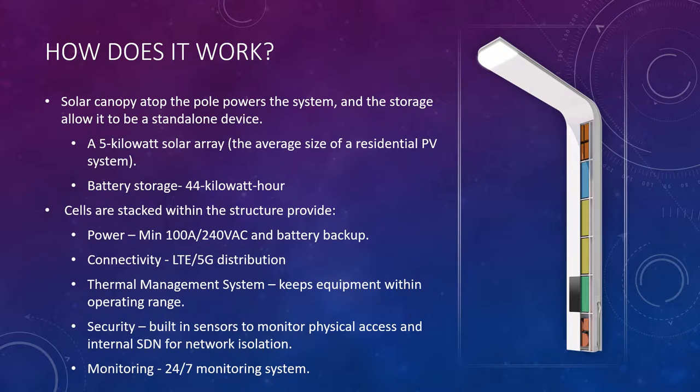There are a lot of systems out there that can produce solar energy, but not a lot of systems actually have a method of storing it. As you can see from the image on the right, there are cells that separate each structure. There's a power supply — a minimum of 100 amps and 240 amps — and battery backup as well. For connectivity, there's LTE, 4G, and 5G distribution cell.